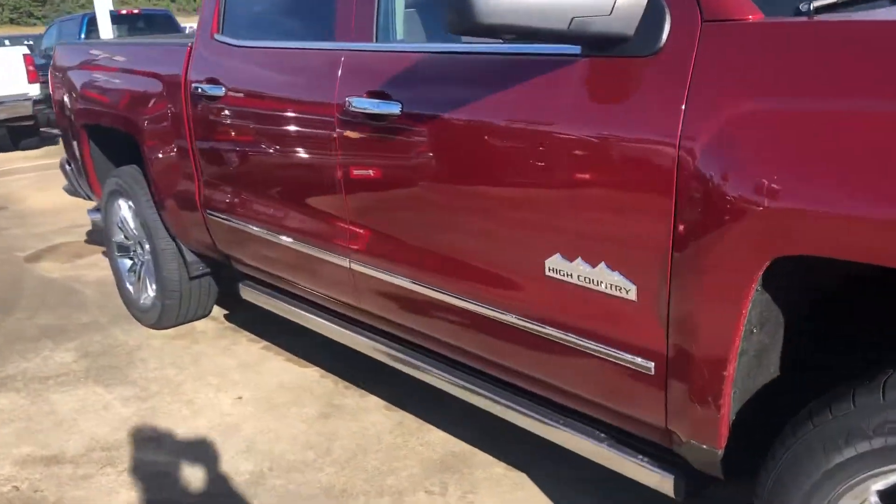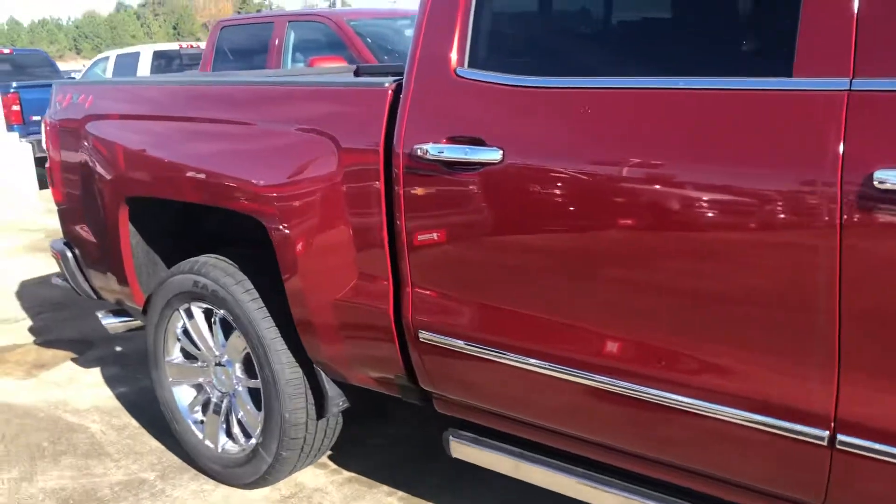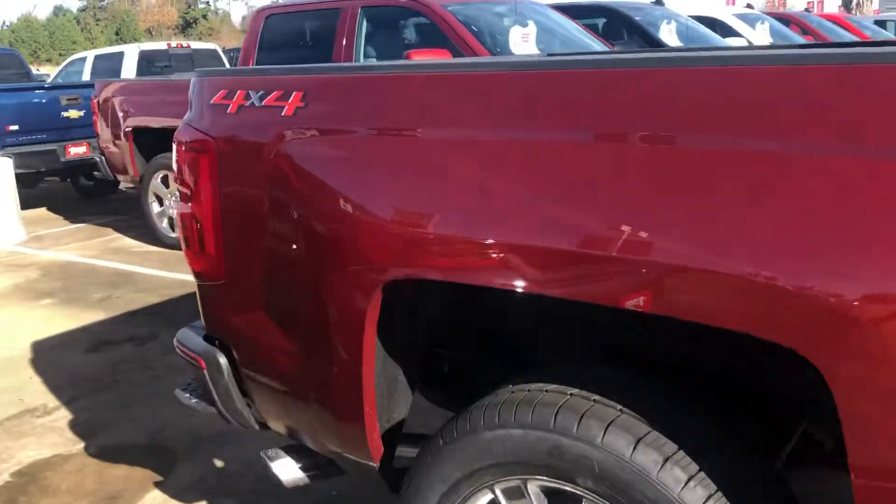Good morning, this is Kirstie with Moore Chevrolet in Silsbee. I'm going to give you a quick walk around of the 2018 Chevy High Country.